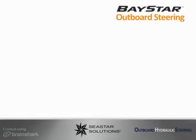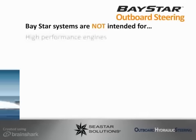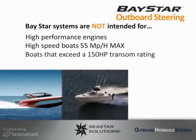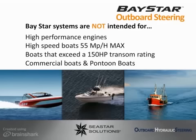When specifying the Baystar system, it is important to remember the following guidelines. Baystar is not intended for high performance engines. Baystar is not intended for boat engine applications above 55 miles per hour. Baystar is designed to be used on boats with a maximum transom rating of 150 horsepower — do not exceed 150 horsepower transom rating at any time. Baystar is not intended for use on commercial boats or pontoon boats.